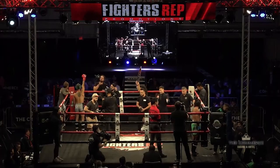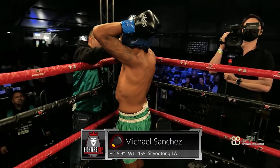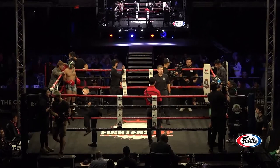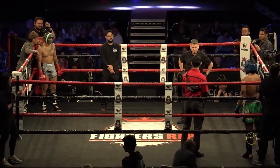And introducing his opponent, fighting out of the black corner, he stands 5 feet 9 inches tall, weighted at fight time at 161.2 pounds. Fighting out of East LA, representing Sint-Ya-Tong LA, this is Michael Sanchez! This next bout is scheduled for three two-minute rounds in the 155-pound weight division. Melvin El Shalugirra out of the red corner, and Michael Sanchez out of the black corner.